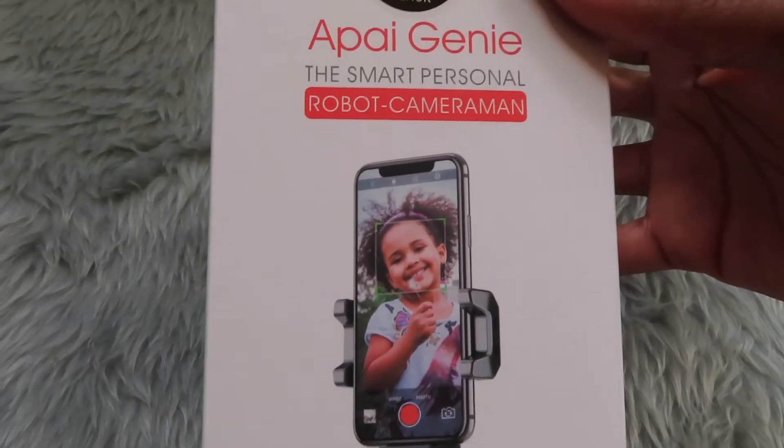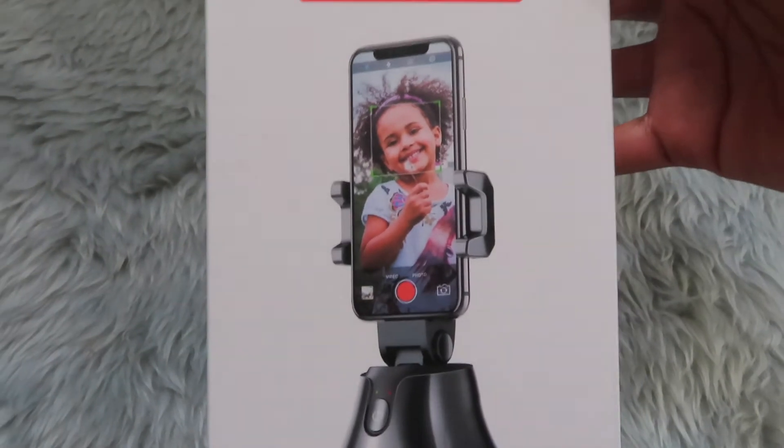You never know what you're going to get for your birthday. So I got this gift and I could not wait to share it with you guys, because I've seen this so many times on Instagram and I thought to myself, 'Very interesting little gadget — I wonder if it actually works.' It wasn't on my wish list, but I managed to get it for my birthday. Anyway, it's the API Genie, the smart personal robot cameraman.